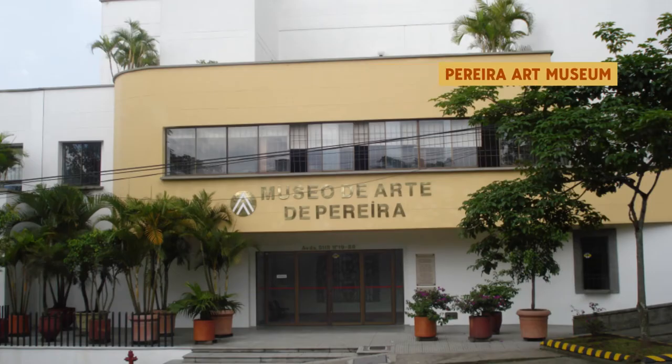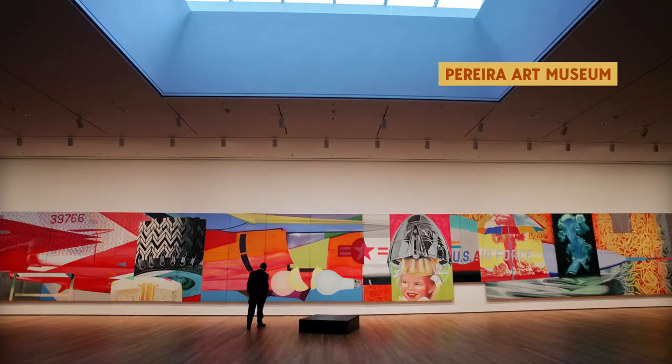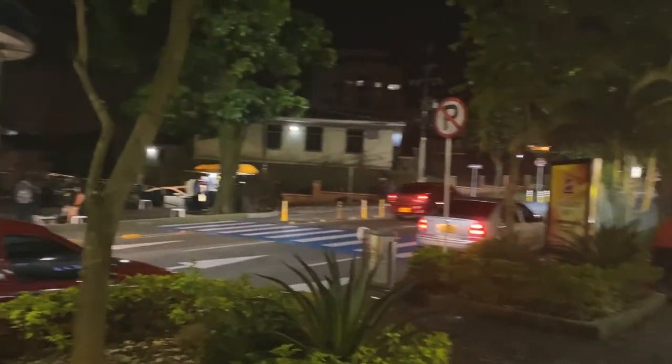For your last day in Pereira — day seven — I recommend something chill and easy, such as checking out the Pereira art museum. It's a small museum with local artwork. It's a bit lonely so you might think it looks closed, but if you go during the day you'll be able to enjoy it and contribute to supporting the arts. For nightlife, check out La Circunvalar — you'll find many bars where you'll get to decide based on your music taste.